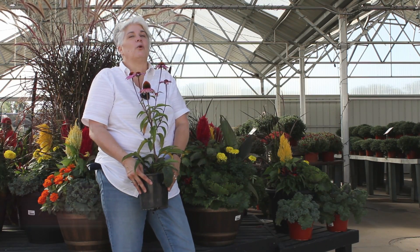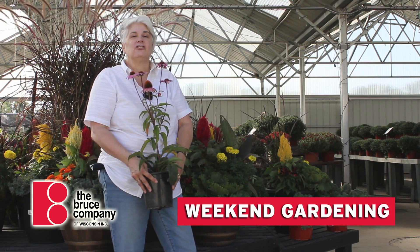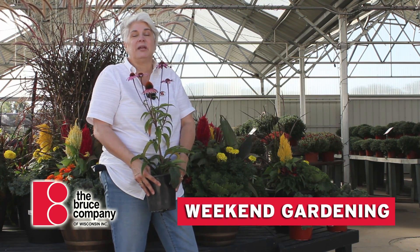Hi there everybody. It's another gorgeous Friday morning here at the Bruce Company Garden Center and I thought I'd talk to you a little bit about what you could be doing this weekend.